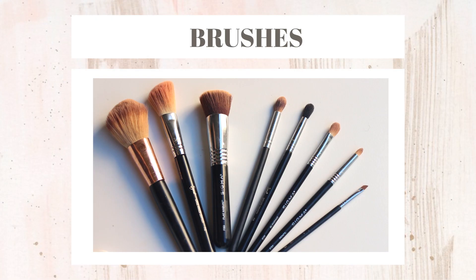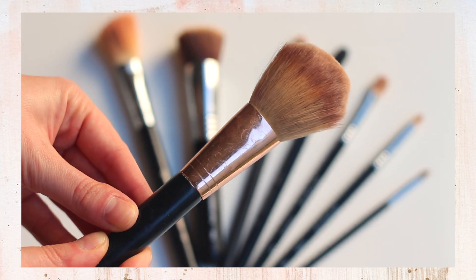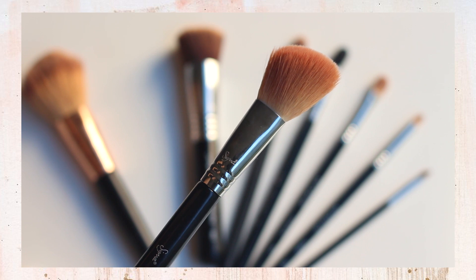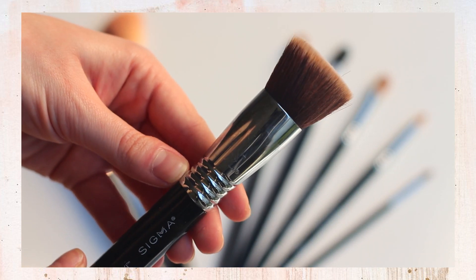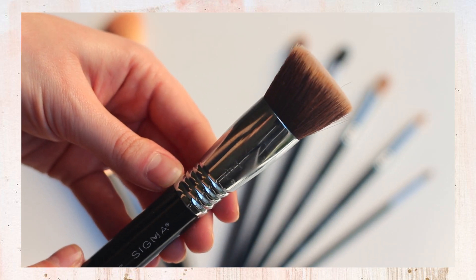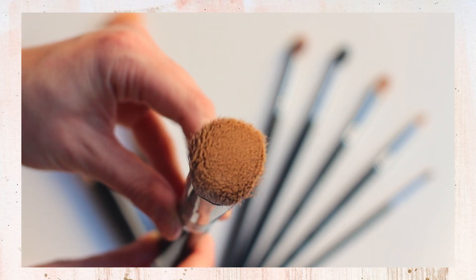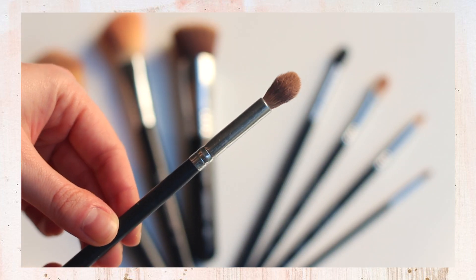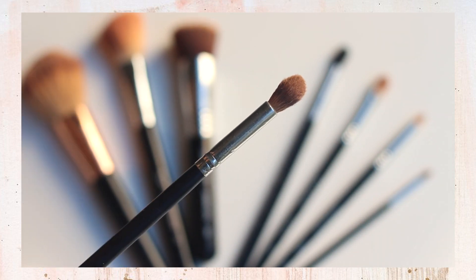So these are my brushes, and I would say I use almost all of them every day. These are all by Sigma. The first one is a powder brush. Then I have their large angled contour brush, which I use for my blush. Then I have their flat top Kabuki brush, which I use for my foundation every once in a while, though it's pretty rare — I usually just use my fingers. And then there's a dome brush that I use for shimmery shadows all over the lid and under the brow bone.